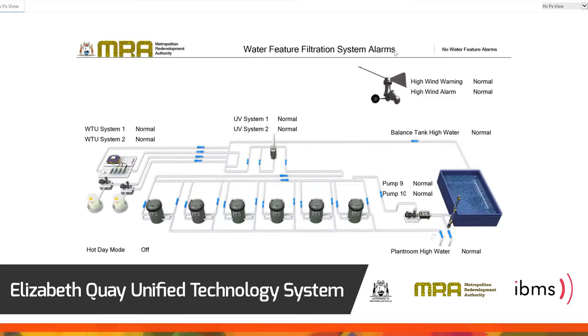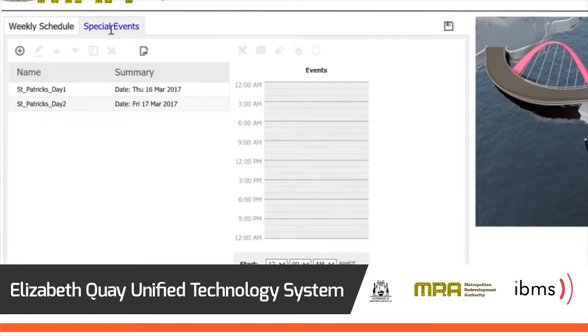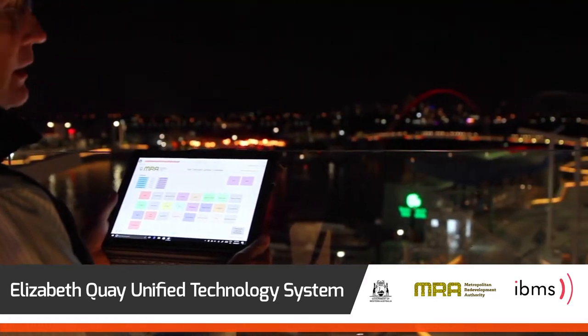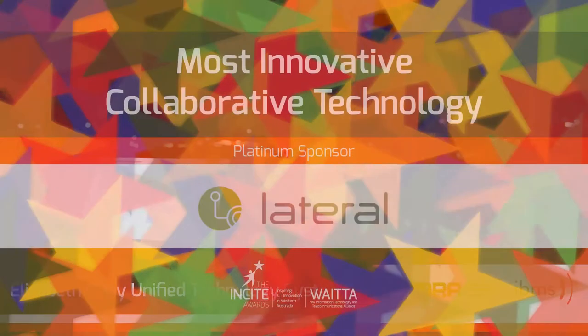It also provides detailed analytics and improved security. It is a client-driven system which is delivering truly integrated operations across Elizabeth Key.